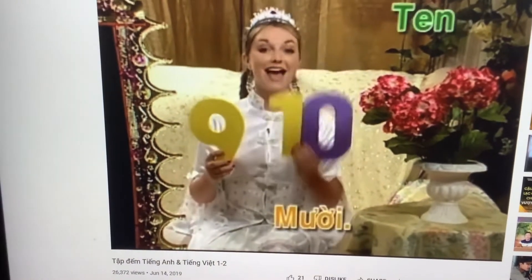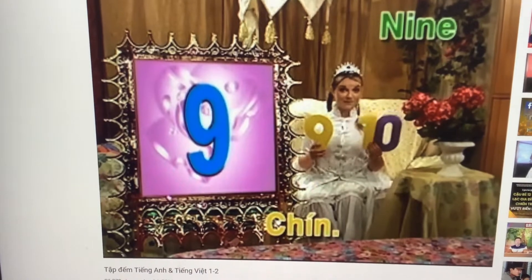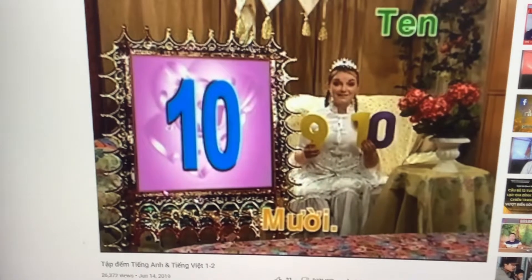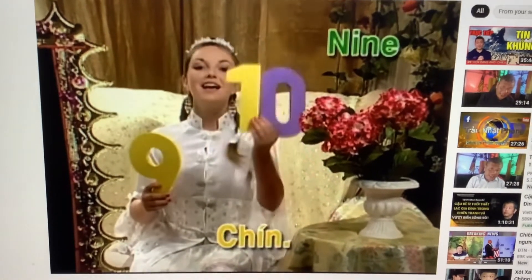Nine, and then 10. Repeat after me. Nine, and then 10.